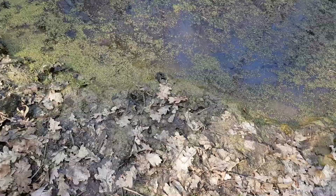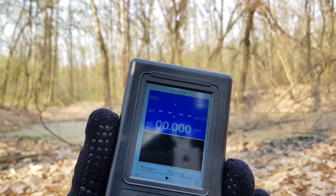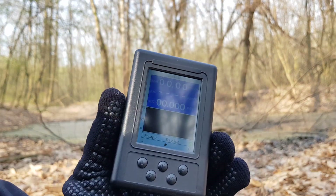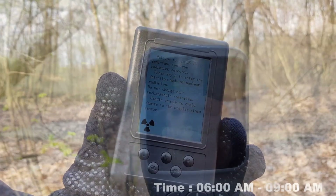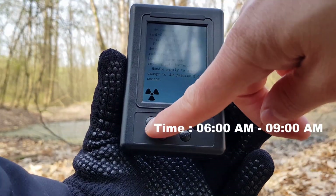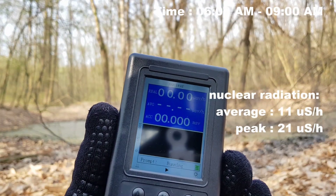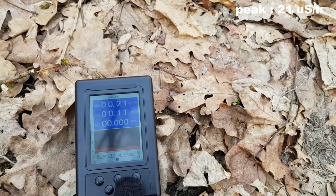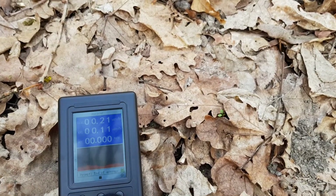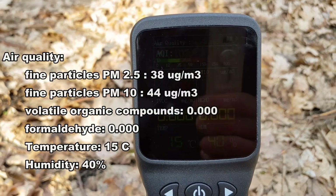At this point I'll pull out my equipment and I will start to do some measurements. Temperature and humidity look okay. I'll put the numbers onto the screen so that you can make your own conclusions. If you have any kind of conclusions, please add them in the comments section.